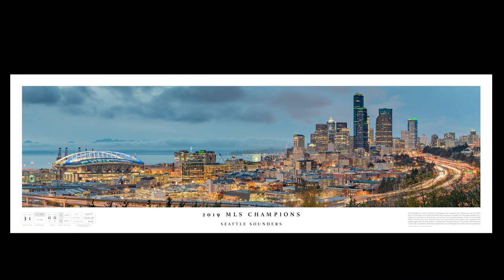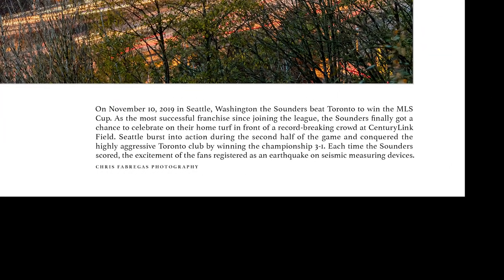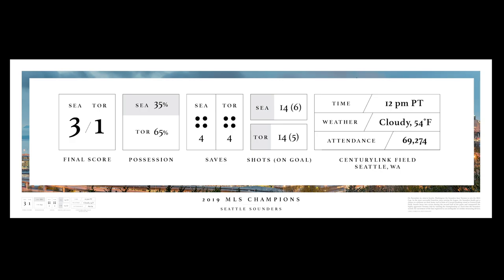It is 3 a.m. and I am finally done with the poster. I added a game description to the bottom right that talks all about the match and the record-breaking attendance at CenturyLink Field. I'm also super excited to team up with a buddy named Ben Brown — he owns a company called Gum Mountain here in Seattle — and he helped me create an infographic for the bottom left of the poster that has all the game stats and really pulls everything together.